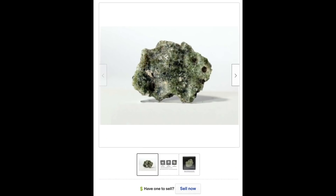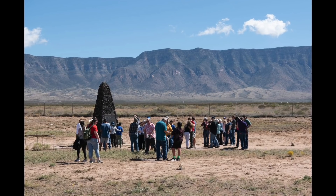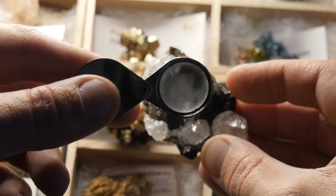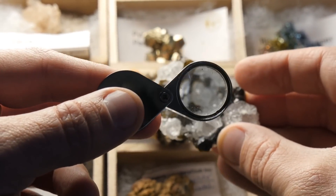You can buy trinitite on eBay — it's actually quite available, although visitors to the New Mexico test site are discouraged from picking up anything off the ground. It's an interesting man-made material, very much of our atomic age, but scientists have discovered something very strange about some of the samples.